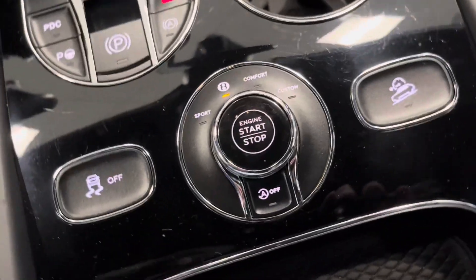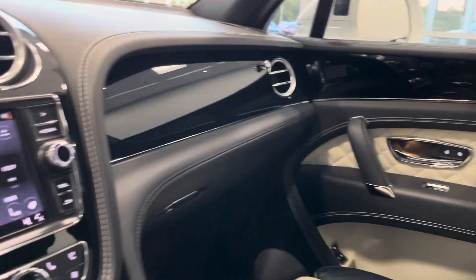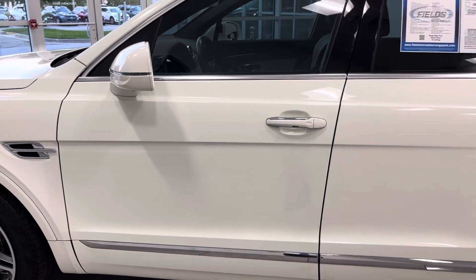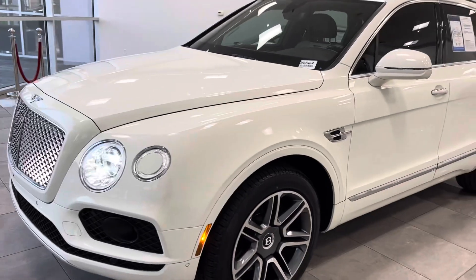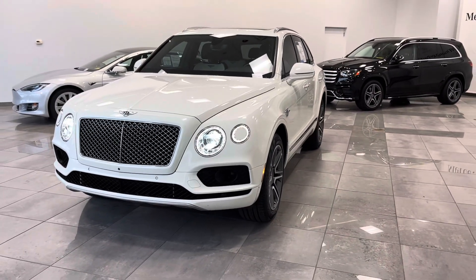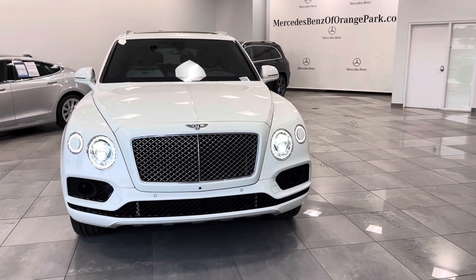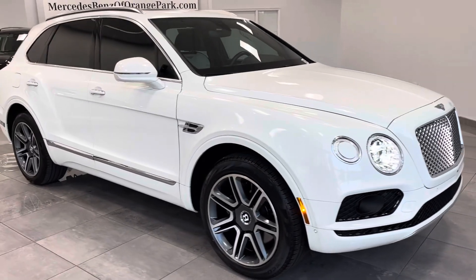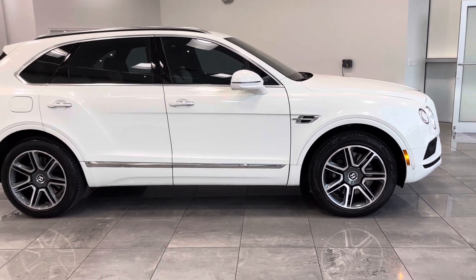Your controls, your start-stop. Just immaculate. The original MSRP on this car — pay attention now — was $265,195. It's online today at $89,991. Feel free to give me a call, my number is 904-521-2726. This car is available for delivery anywhere in the world. Chris Bordas with Mercedes-Benz, our 2018 Bentley Bentayga with the Mulliner package. 904-521-2726. Thank you so much for your time.